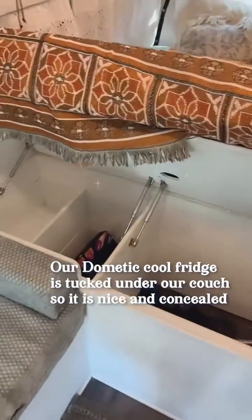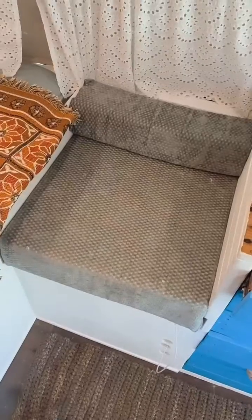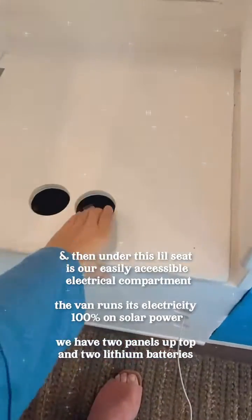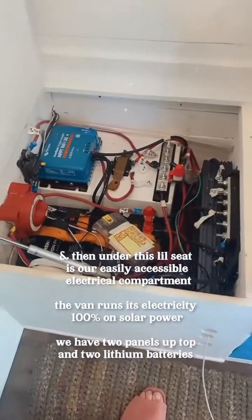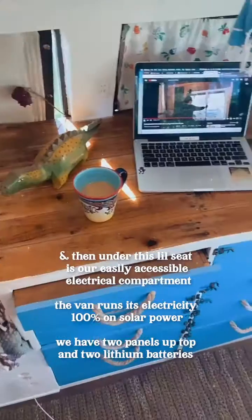We've tucked our little Dometic fridge under our couch so it's nice and hidden away, and then under this compartment we have our electrical. The van fully runs off of solar power, and all of the components are hidden away in here, easily accessible.